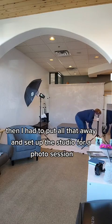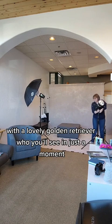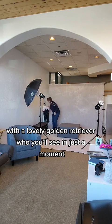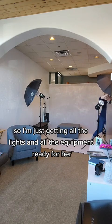Then I had to put all that away and set up the studio for a photo session with a lovely golden retriever who you'll see in just a moment. So I'm just getting all the lights and all the equipment ready for her.